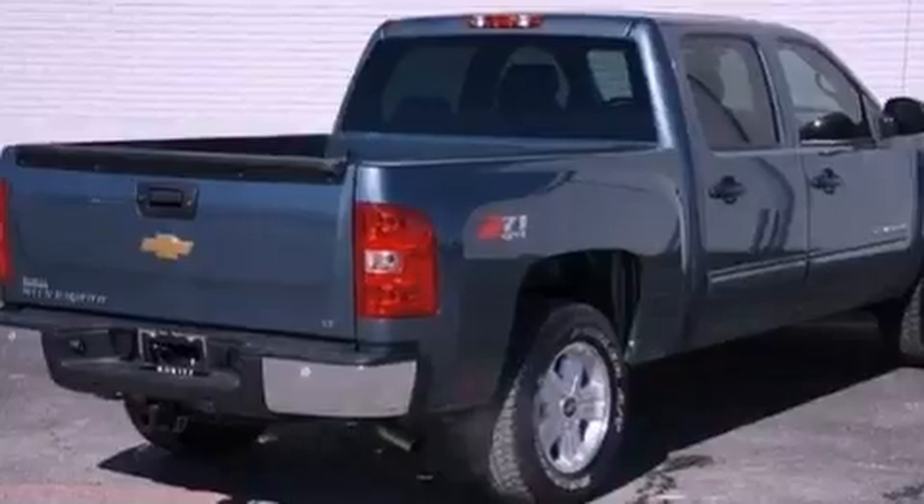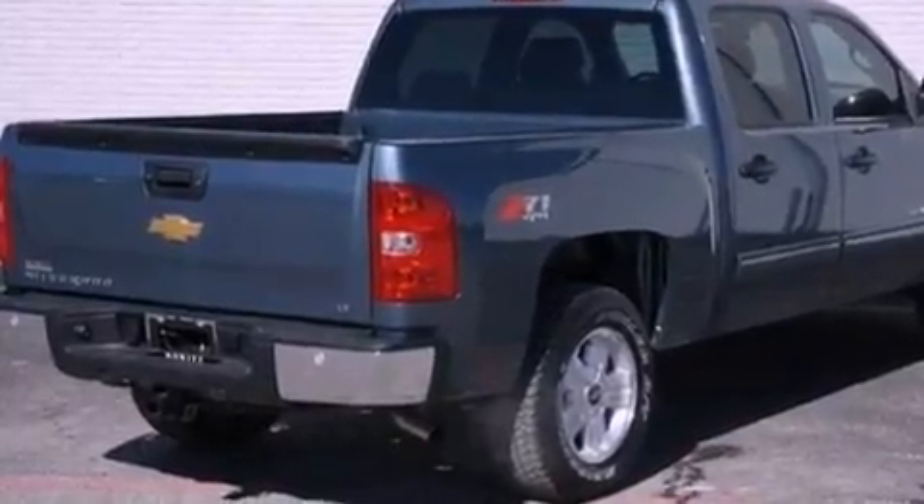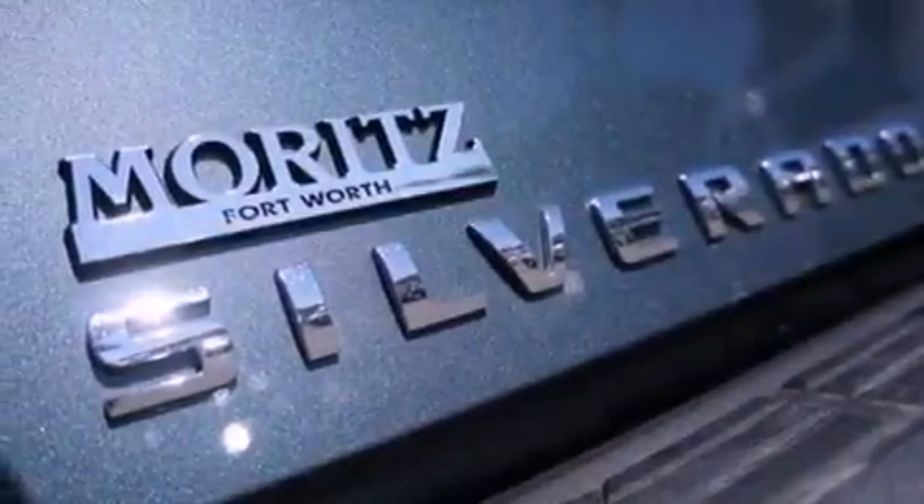Its top features and packages include the convenience package, the appearance package, a locking rear differential, a navigation system, and Bluetooth cell phone integration.